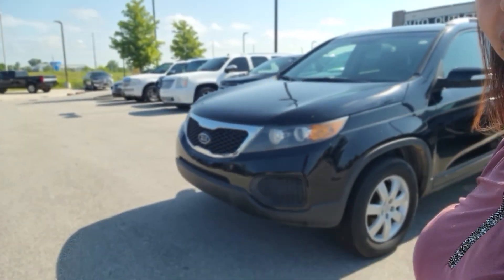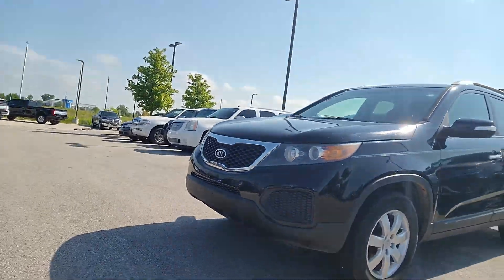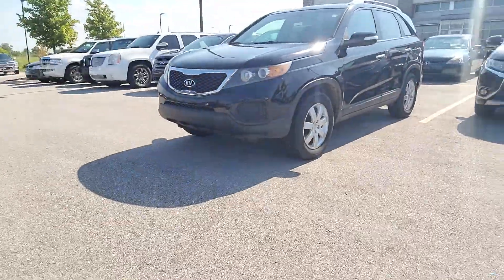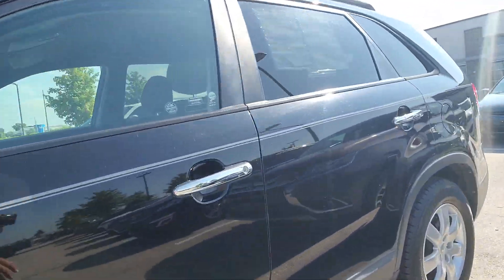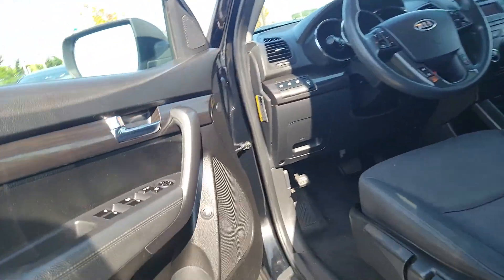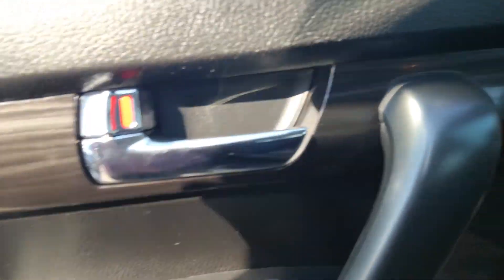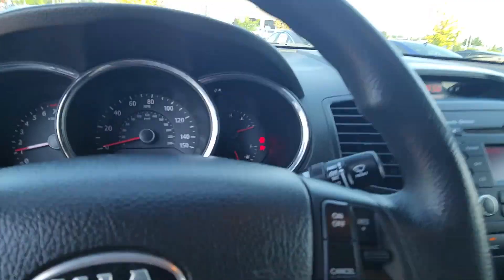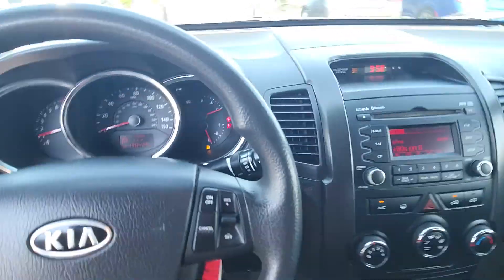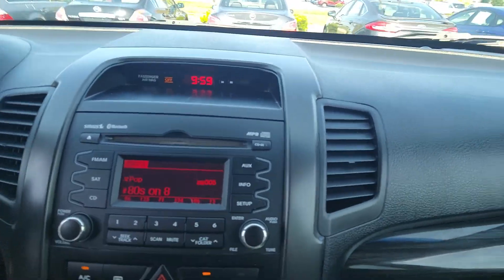Okay Matthew, so first things first, this is that 2013 Kia Sorento that you had requested some information on. As you can see, it's black in color. Looking inside for features, you do have power locks, power windows, power mirrors. It's got black cloth interior, 130,000 miles, Bluetooth capability, cruise control. You have AM, FM, XM radio.